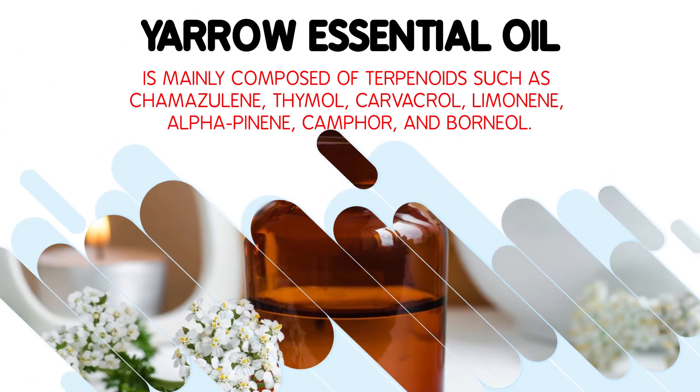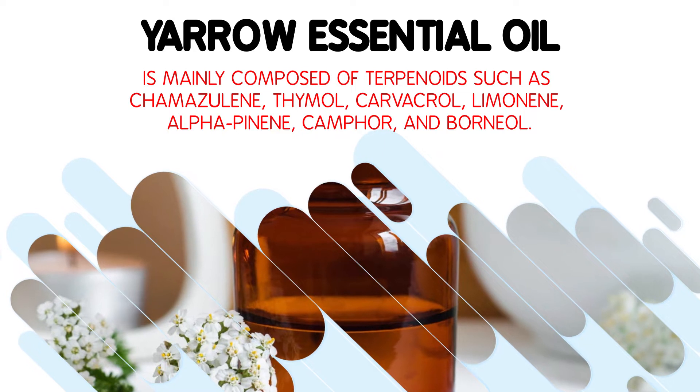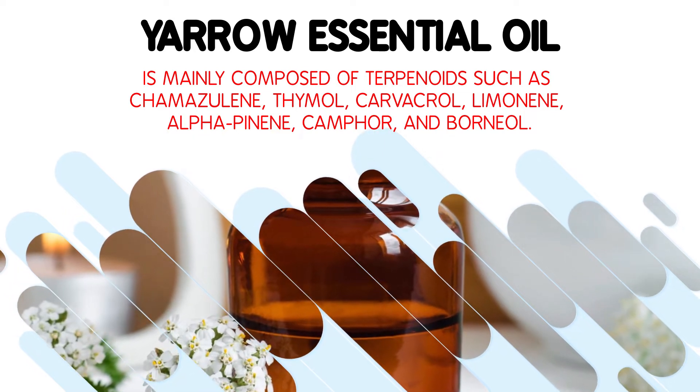Yarrow essential oil is mainly composed of terpenoids such as chamazulene, thymol, carvacrol, limonene, alpha-pinene, camphor, and borneol.